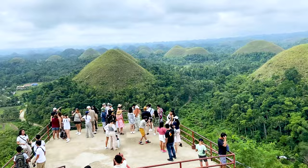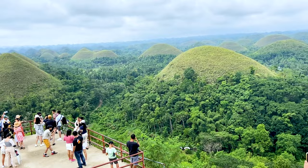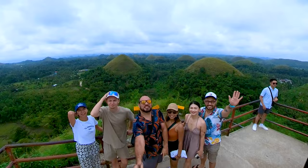We took our friends from out of town on the countryside tour. First stop: the Chocolate Hills viewpoint — 214 steps to the top. Enjoy the view and take a selfie.